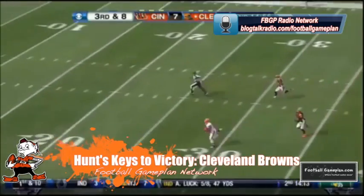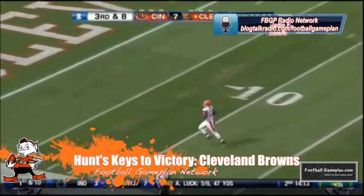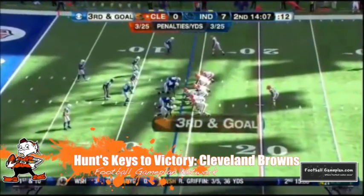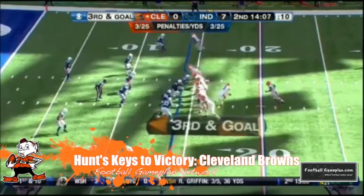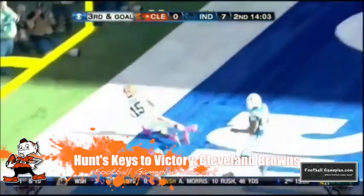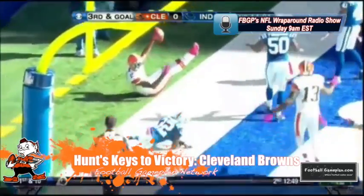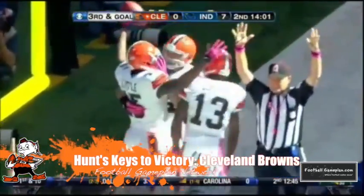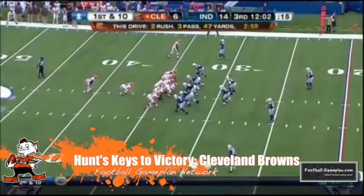Now let's move over to the Browns. Brian Hoyer held his own versus the Vikings, but he has to protect the football better. You cannot get careless with the football versus a very good team like Cincinnati. Flexing and flanking your tight end gives you a lot of versatility on offense. The Browns utilize their tight end in motion well — they spread the field and influence those linebackers, which can also aid them in the running game.